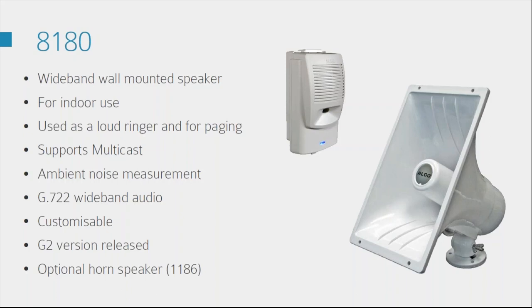There's also an additional horn speaker available as an add-on — the 1186. It's the big rectangular one at the bottom of the slide. If you do need the 8180 to be louder, this works as an additional speaker add-on for that.